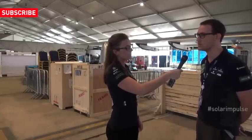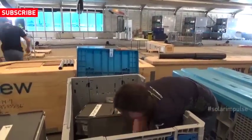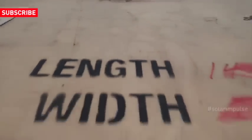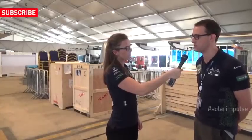Hi, I'm Damien Rizet. I'm head of logistics for Solar Impulse. I'm basically leading a team of five to six people and we are taking care that everybody and the material we need is at a good place, at a good moment for the arrival and departure of Solar Impulse.